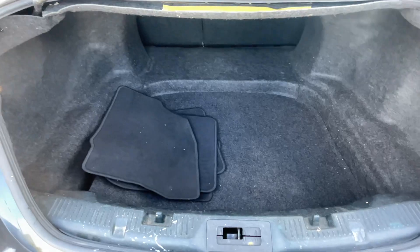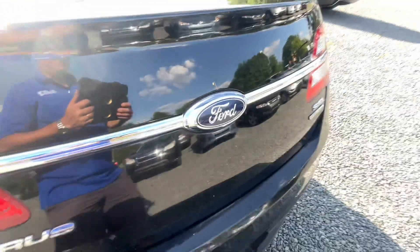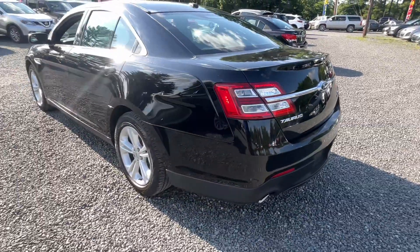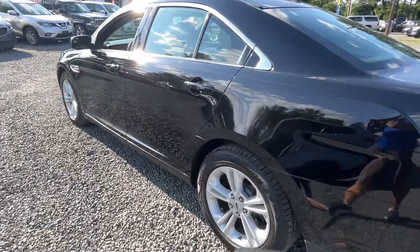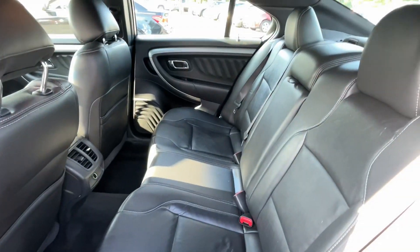Sitting on good tires all the way around — Pirelli tires. Trunk area, a little dirty in the trunk. I noticed a couple door dings too — we'll have those addressed.